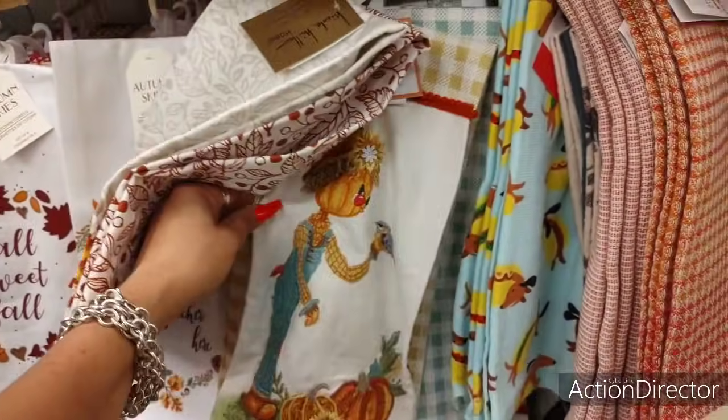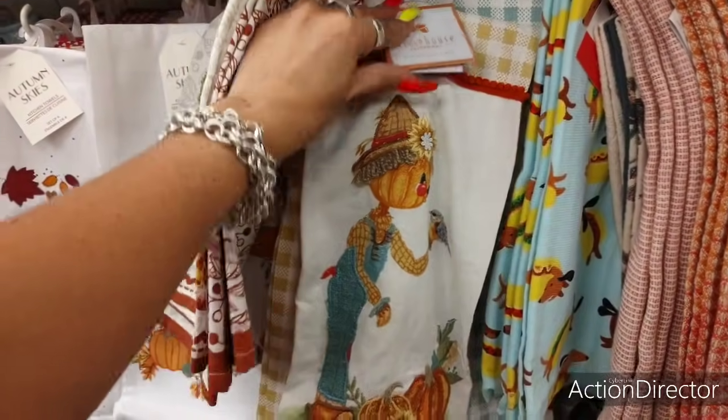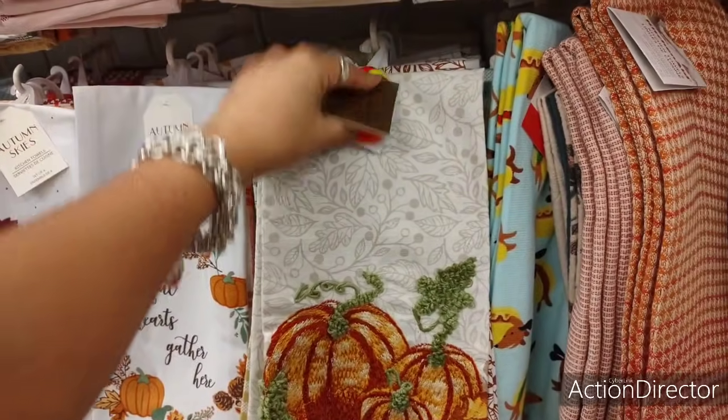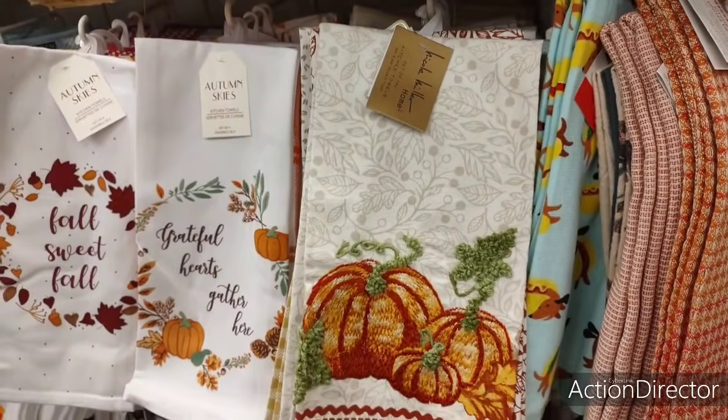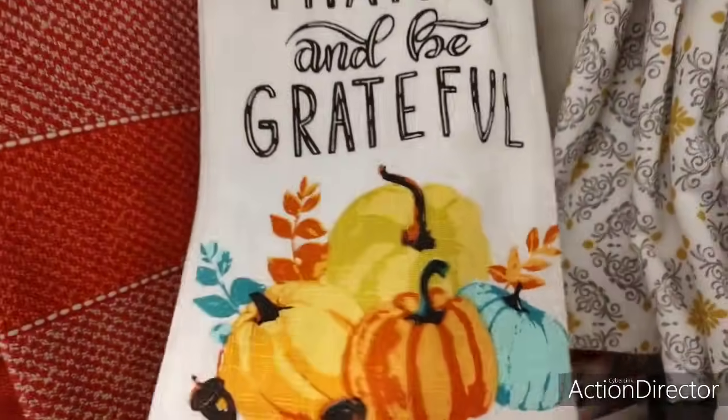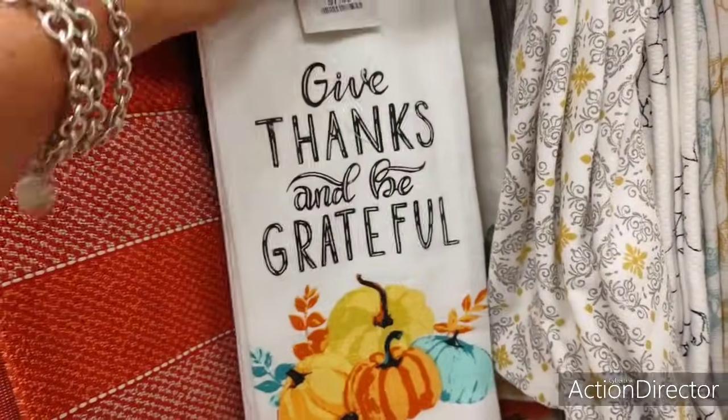Look at the scarecrow — she's a girl! Aren't you a cutie? $6.99. $6.99. Oh boy, are you serious? These are like my favorite — a set of three, $7.99.